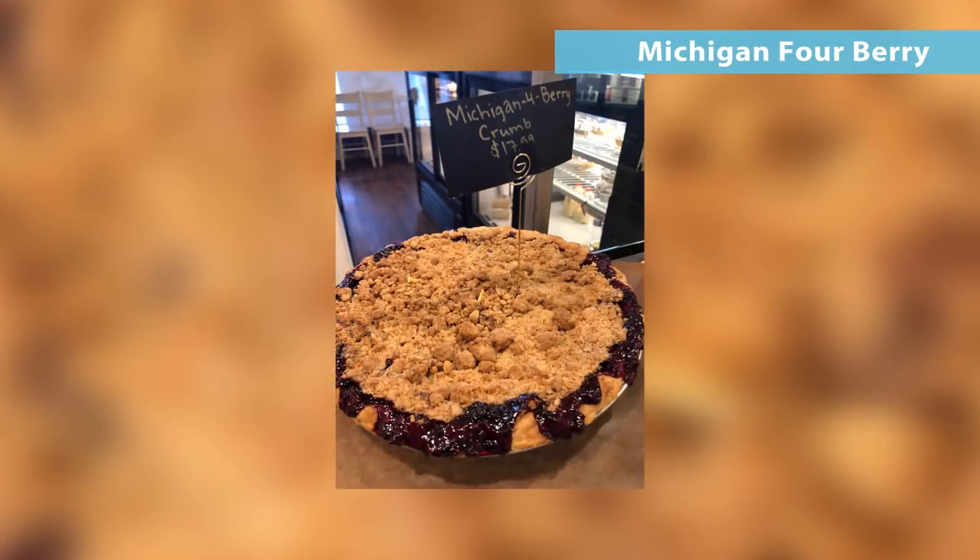Our most popular pie that outsells any other — head and shoulders above all the rest — is our signature pie, the Michigan Four-Berry. That's in our homemade pastry crust with cherries, blueberries, blackberries, and raspberries. It's not overly sweet, and we sprinkle it with our butter crumb topping. The cherries really seem to cut the thickness of all the berries, so it's just a really nice, clean-tasting pie with a nice finish from the crumb topping. We also do it with a plain pastry crust on top. We make a smaller version with no sugar added — fruit juice sweetened — in the Michigan Four-Berry and an apple pie, for those watching their sugar.